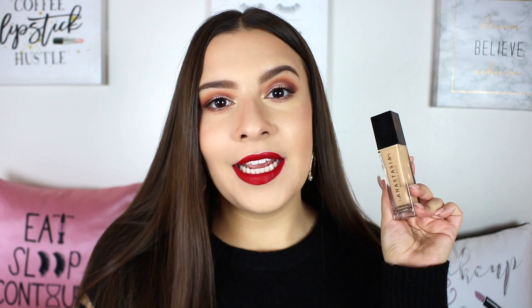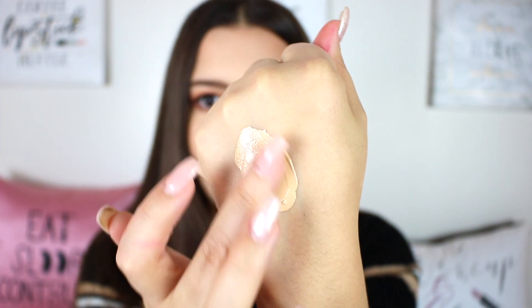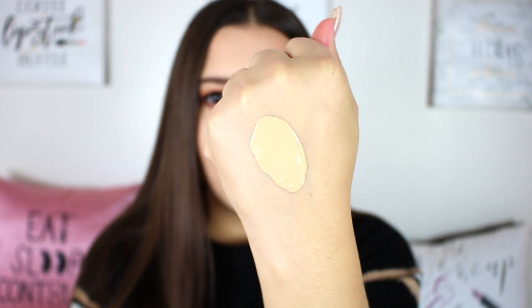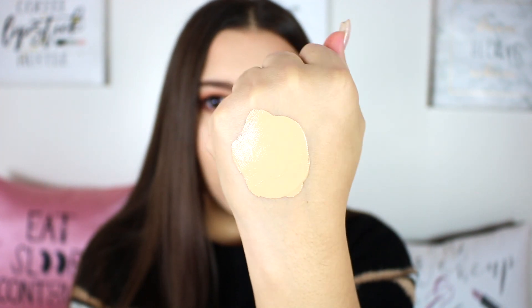The shade that I picked up is 210 Neutral, and I do have to say I think it is a little bit yellow for me. I was going back and forth between a couple of shades and decided on this one because it said neutral, but I do think it's a slight bit too yellow — though not so intensely that I can't pull it off. Here is 210N right here, and it's not pulling very yellow on the hand, but sometimes it looks just a little bit too yellow on my face.